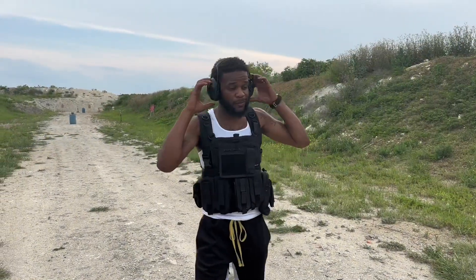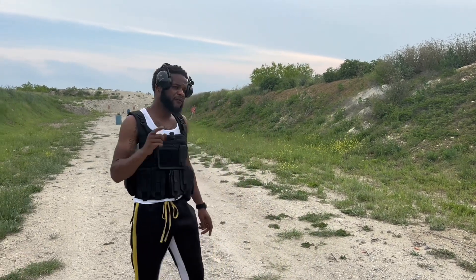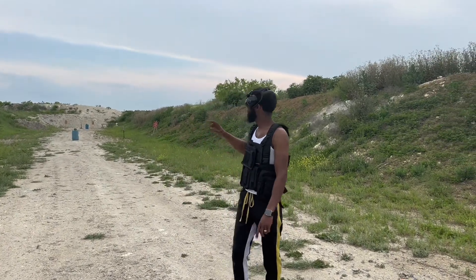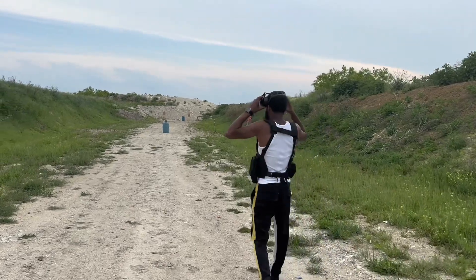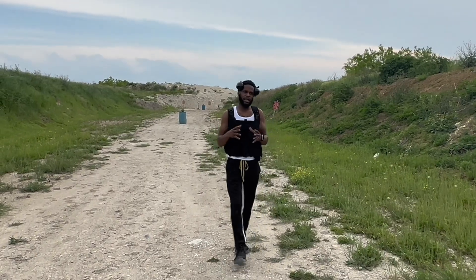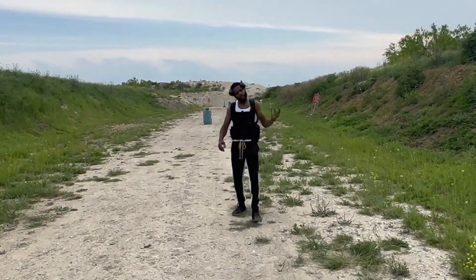We're back at the range and today I got a special treat for y'all. I seen that y'all liked that FN SCAR video, so today we're gonna put the FN SCAR 17 up against watermelon. We got two watermelons set up — one at 50 yards and one at 100 yards. Today we're gonna see what the concussion is at 50 yards and at 100 yards, and how much of the watermelon is left at each distance.